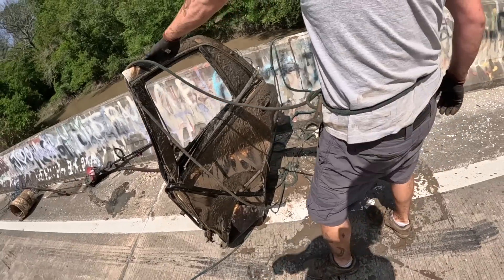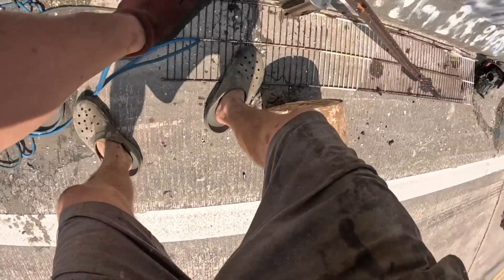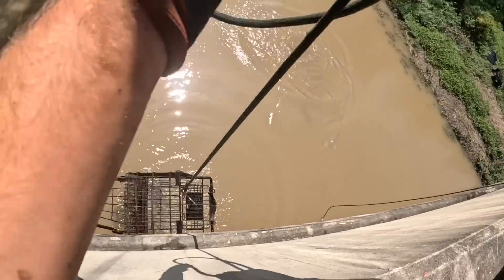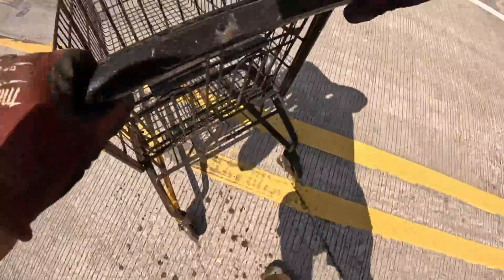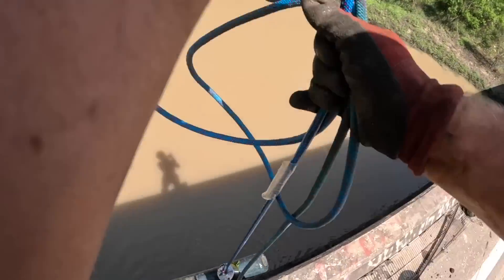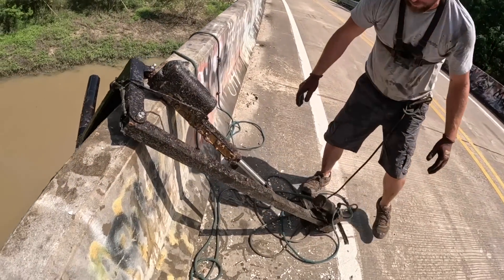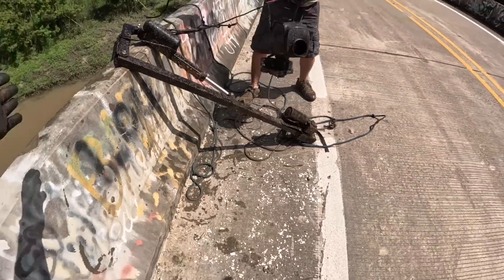We've been here for literally five minutes and look at how much stuff we've gotten already. We're definitely filling up this trailer at this spot. That's a Dollar General shopping cart — gonna be good weight right there. This is how we're getting everything to the trailer. It's a baby oxygen tank — these things usually have a year on them, non-flammable gas. Blake's got a winch. This is exactly what we need — literally exactly what we need for the bridge.